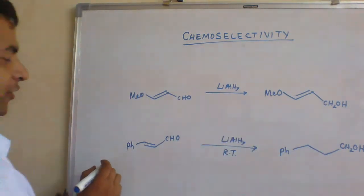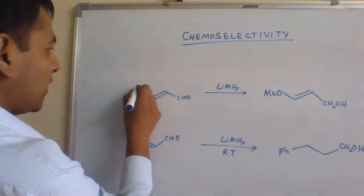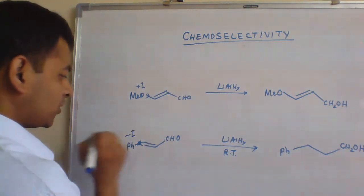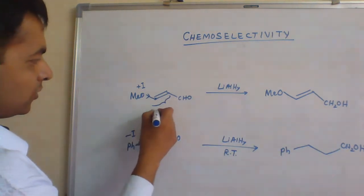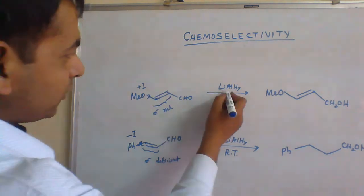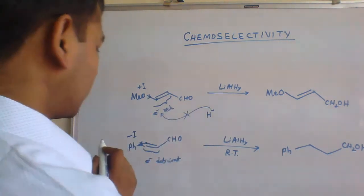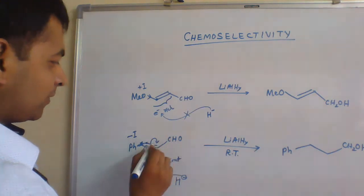In order to explain these observations, we have to take the help of inductive effect. There is a presence of an electron-donating group which exerts a +I effect, and there is a presence of a -I group which shows electron-withdrawing nature. This carbon becomes more electron-rich and this becomes more electron-deficient. So this double bond is an electron-rich double bond and this double bond is an electron-deficient double bond. Reaction with lithium-aluminium hydride is a nucleophilic reaction where the hydride attacks the electron-deficient carbon. In one case it is not possible because the double bond is already electron-rich; in the other case the hydride readily attacks because of electron deficiency, and the double bond gets reduced to a single bond.